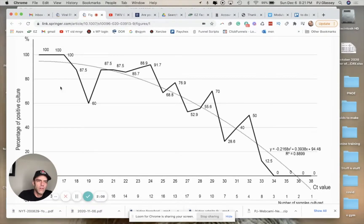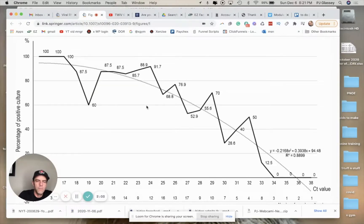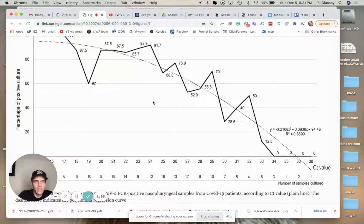They're talking about viral load here. If you have a really high viral load, then 13 to 17 cycles is all you need and it's going to be pretty accurate. You're probably still contagious, so you shouldn't be released — you should be in quarantine or just stay in the hospital until you get a lower viral load.